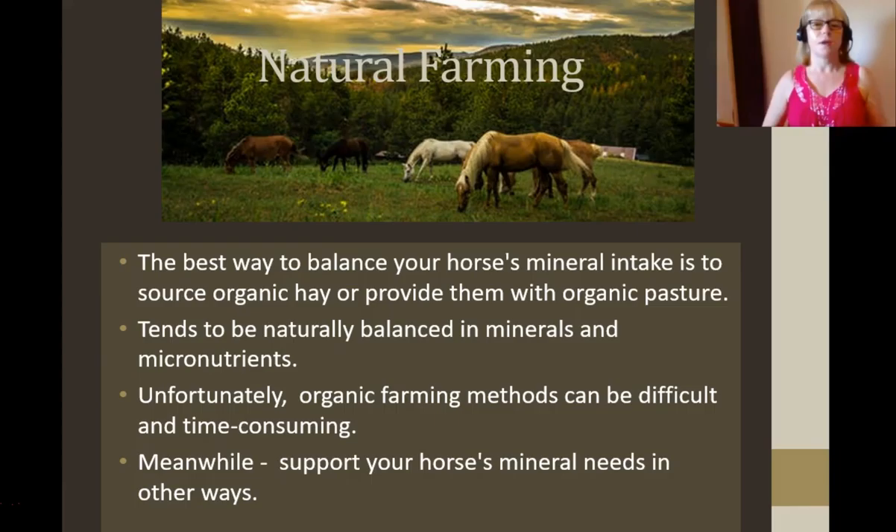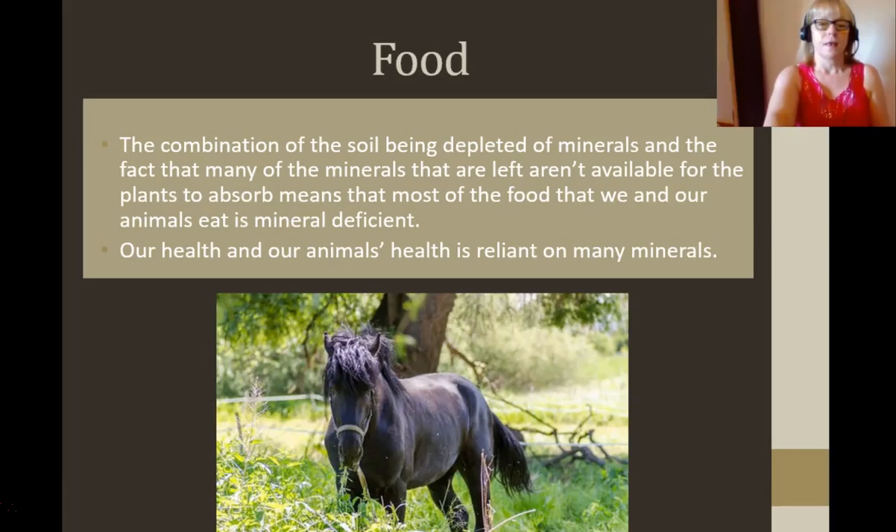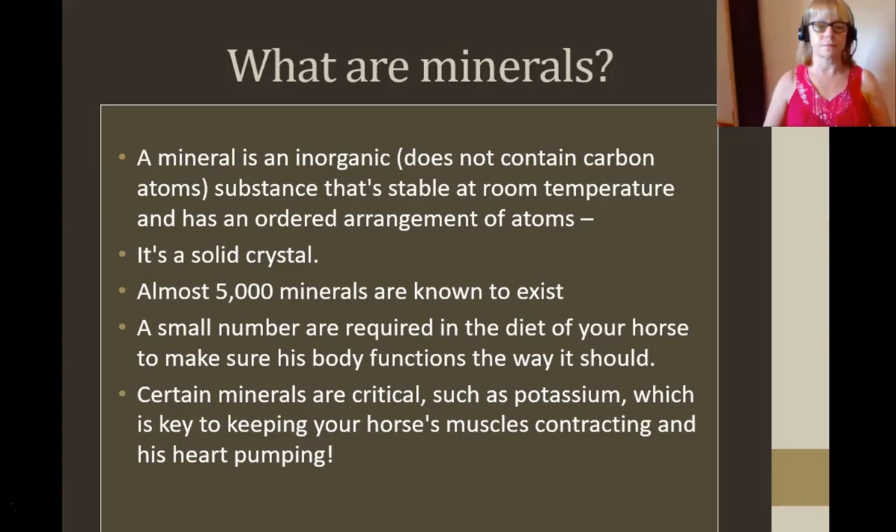The ideal way is natural farming, which tends to bring about balance in minerals and micronutrients. Unfortunately, organic farming methods are difficult and time consuming, but if you're lucky enough to do that, awesome. Meanwhile, you can support your horse's mineral needs in other ways. Another factor can be that maybe your horses can't graze — for example, snow, or a paddock that isn't big enough. The combination of soil being depleted of minerals and the fact that minerals aren't available for plants to absorb means that most of the food we and our animals eat is mineral deficient. You can be giving your horse the very best feed from the stock feeds, but often they're mineral deficient, and our health and our animals' health is reliant on many of those minerals.